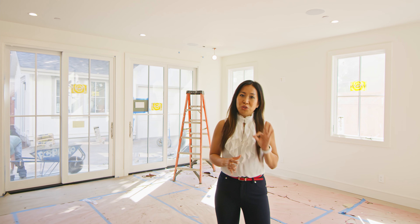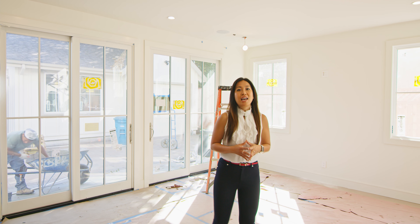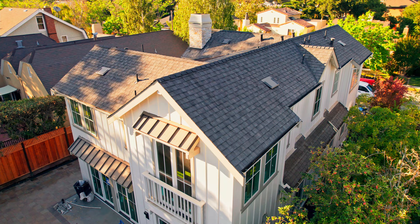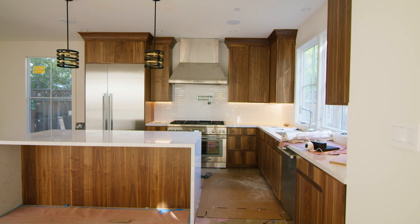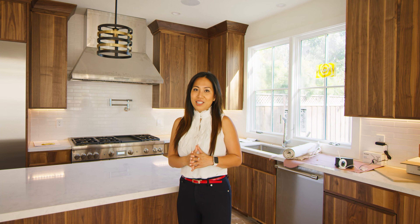This home was originally a three bedroom, one bath, 1,500 square foot home. It's now a four bedroom, five bath, 3,020 square foot home on a 6,000 square foot lot. Here we have the kitchen — quartz countertop, Thermador appliances. I can't wait to show it to you guys when it's all done.